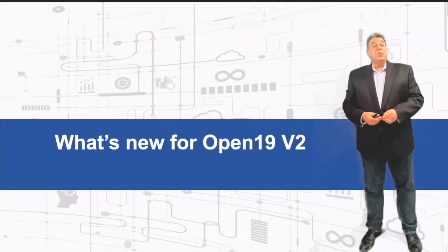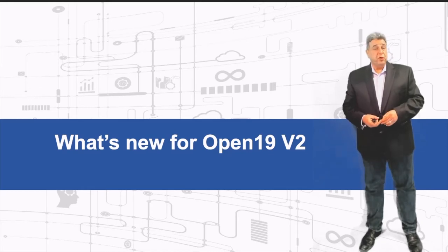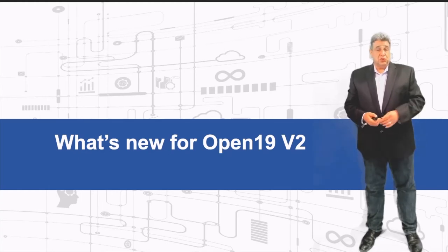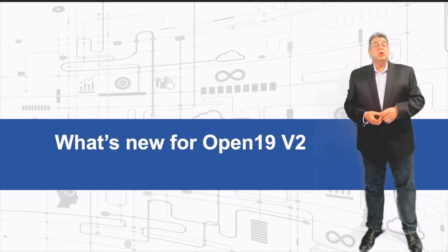Let's talk now about Open19 version 2. We are introducing a second version of the Open19 platform which enhances every aspect of data center requirements for the future — from power to networking to cooling systems. I'll talk about the different features of the new Open19 version 2.